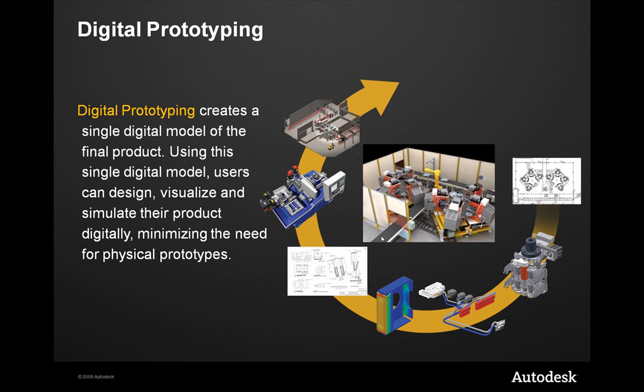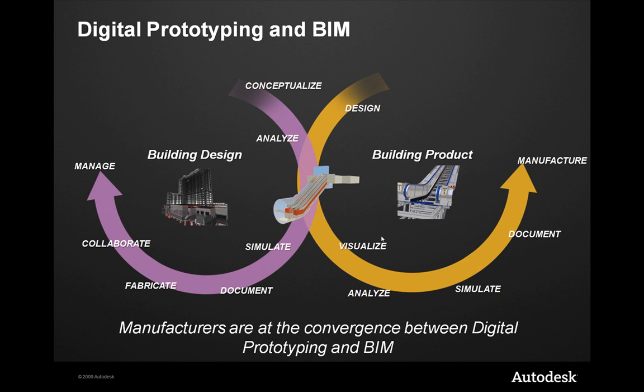Digital prototyping creates a single model — users can design, visualize, and simulate. So if BIM is allowing architects, engineers, and construction folks to digitally visualize, simulate, and deliver their product, and digital prototyping is doing the same for manufacturing, where are these two things converging? Where we see these two things converging primarily is in the building products and equipment space — design, conceptualize, analyze, simulate, and visualize between the building design space and the building product and equipment space.